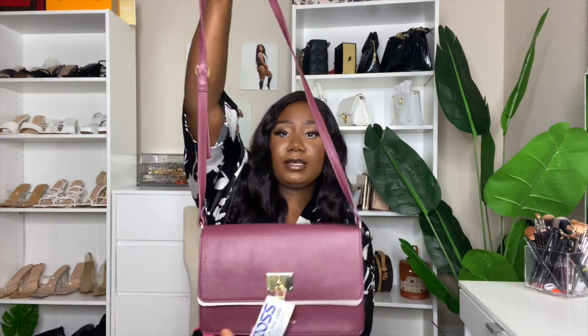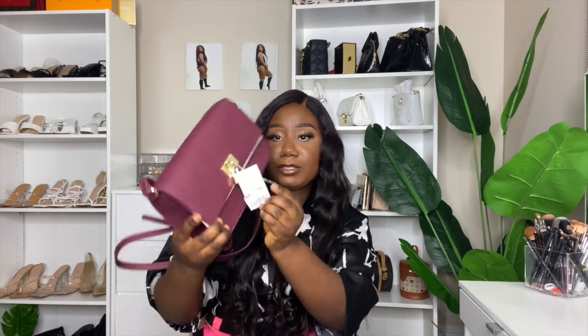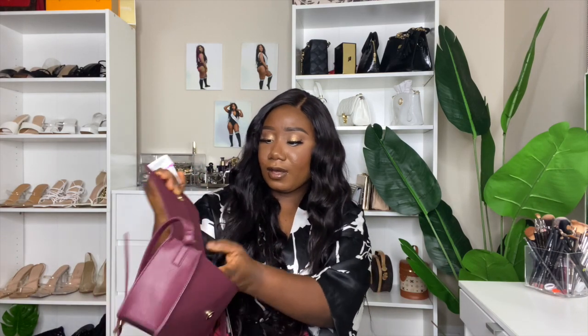The next item is this other cute little bag right here. Look how cute it is — it's like a burgundy color with gold detail, and it is very cute. I got it on sale for $12.99, which is a great deal. I love it. I don't really have a color like this, so this is a great addition.